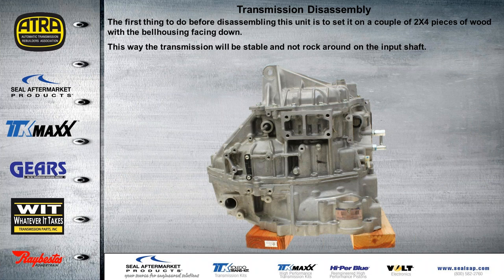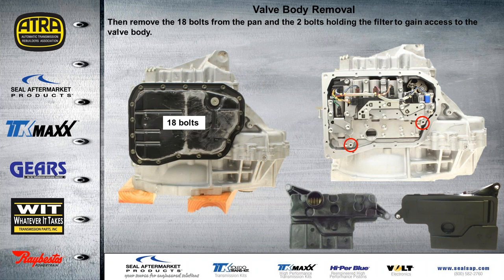If we start to disassemble this transmission, it's much easier if you set it up with the bell housing facing down on a couple of pieces of 2x4 to help keep it from rocking around on the input shaft. This makes it much easier to disassemble. Once we have it on the bell housing, the first thing I like to do with any transmission I've never taken apart before is remove the valve body, just to make sure there are no electronic components or bolts that could prevent me from removing any of the internal components.